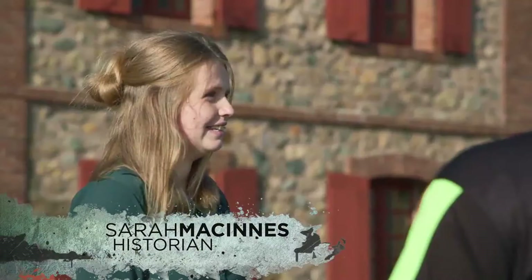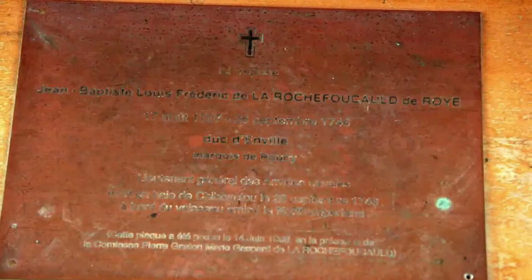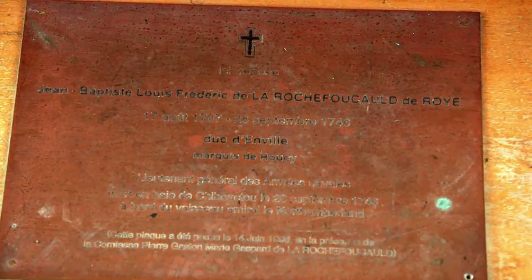Rick and Doug arrive at Fort Louisbourg and are greeted by guide historian Sarah McInnes — coincidentally, or not, the Money Pit was discovered by Daniel McInnes. She says only one-fifth of the fort remains from what was originally built. The Duke d'Anville, whose family name is Rochefoucauld, known to have close associations with the Knights Templar, is interred in the fort chapel under the altar. He led a doomed French armada tasked with taking the fort back from the British, but after weather delays and other bad luck, they never arrived.